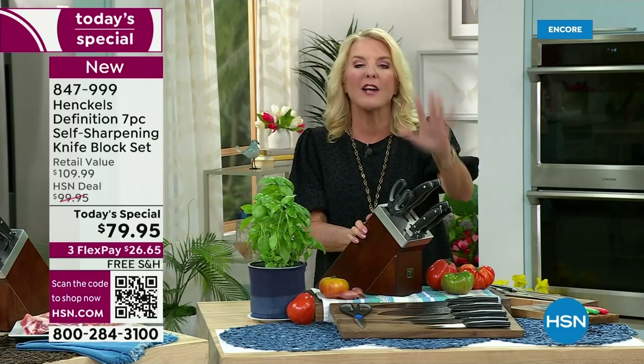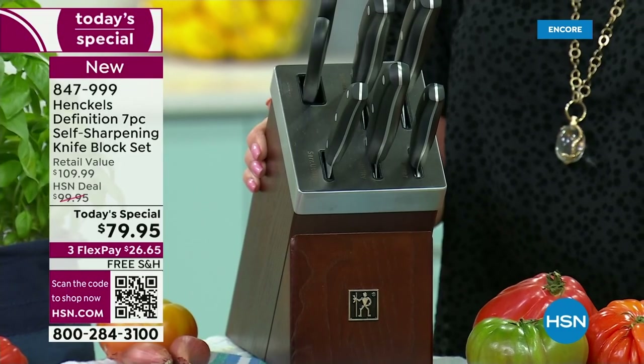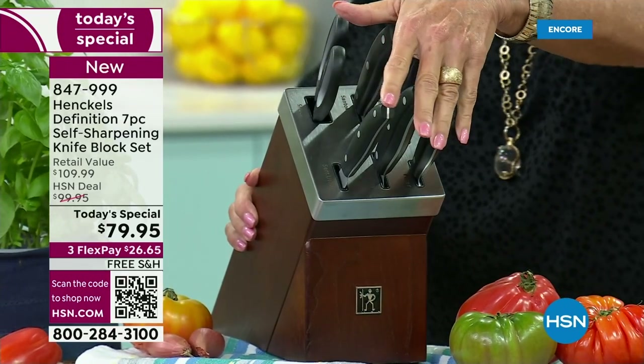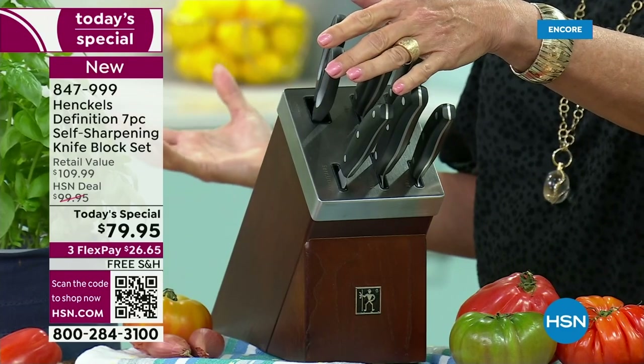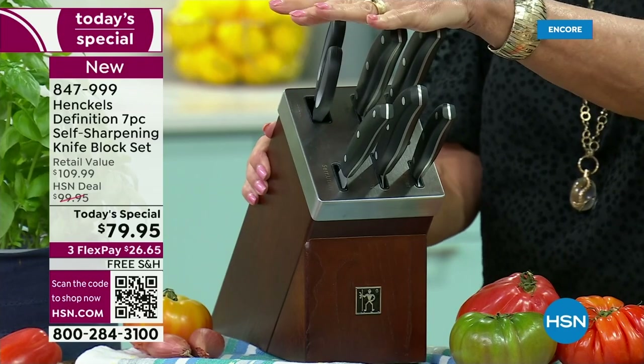You never have to send them out to get sharpened. I tried that — I bought those knives and sent them out, and I thought this is the biggest pain. And they even came back and they weren't that sharp. I was really disappointed. This might very well be the last and only knife set you ever need.